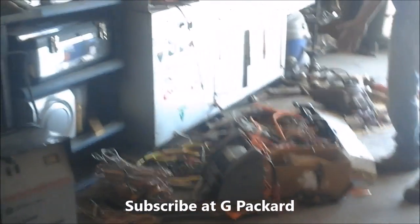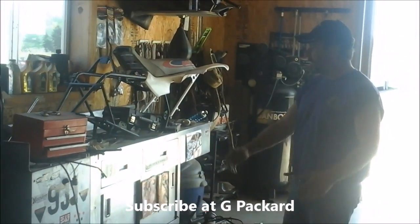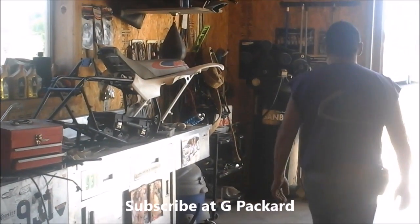My son's an electrician so he always ends up with all this leftover stuff from his jobs — all this wire. He strips them down and sells the copper, which is a good thing. You can tell this is his bench because nothing is organized — absolutely nothing.